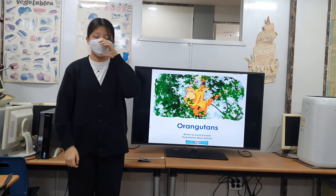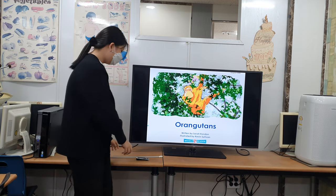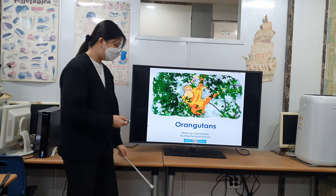Hello everyone, my name is Gani from World Country Plus. I'm a 6th grader. I'd like to tell you about orangutans.